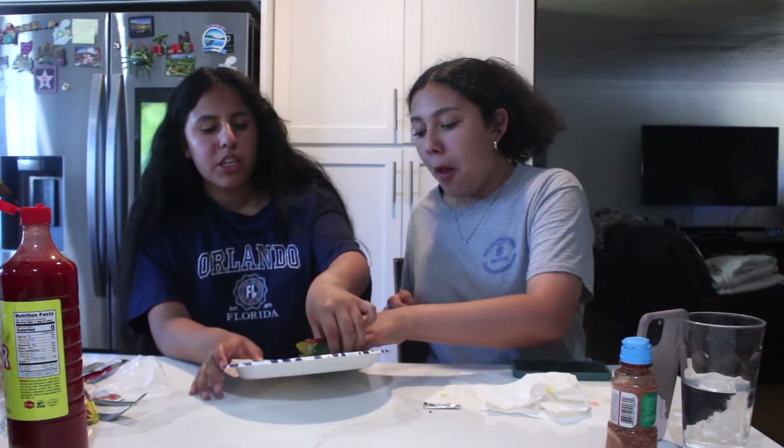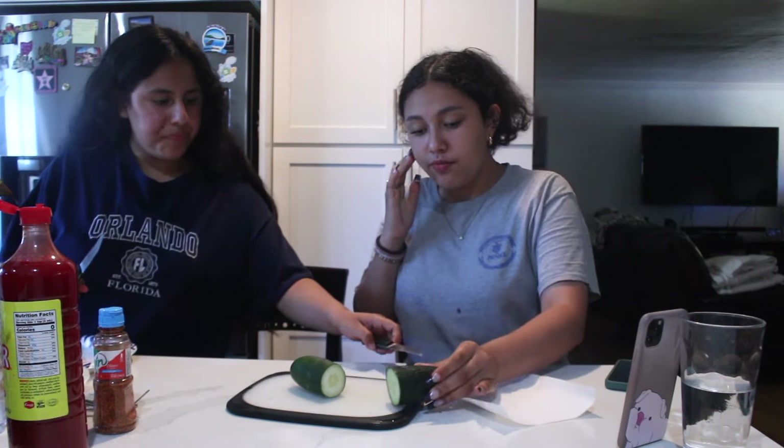Bop or flop? Bop! Yeah, bop. I would rate it honestly like a 7 out of 10 — it's good but it's not like 'oh my god this is so good, I'm gonna do it every night.' It's okay. I give it a 7.5, and I thought I was gonna hate this.